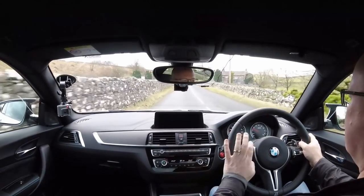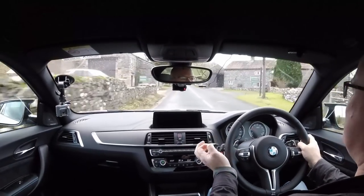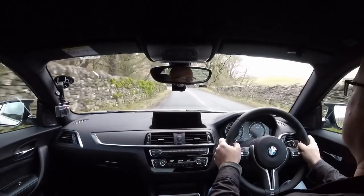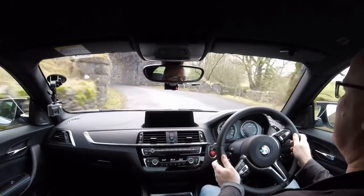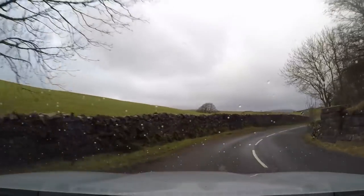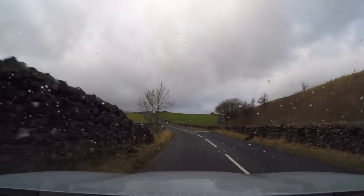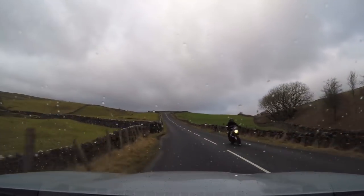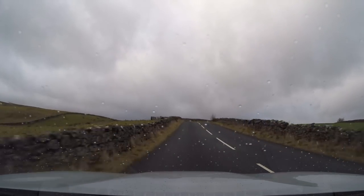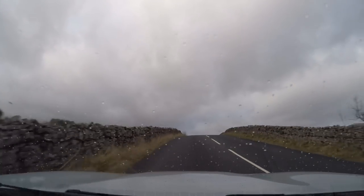The other setting for the M buttons is the stability control and traction control setting. This car has MDM — M Dynamic Mode — which basically dials down the traction control quite a few degrees. It allows some slip at the rear end but keeps a little bit of a safety net there to catch you as well, so you can move the rear end around a little bit. I'll reserve that for dry roads — I don't really want the rear axle moving around too much today on these slightly damp Yorkshire Dales roads.